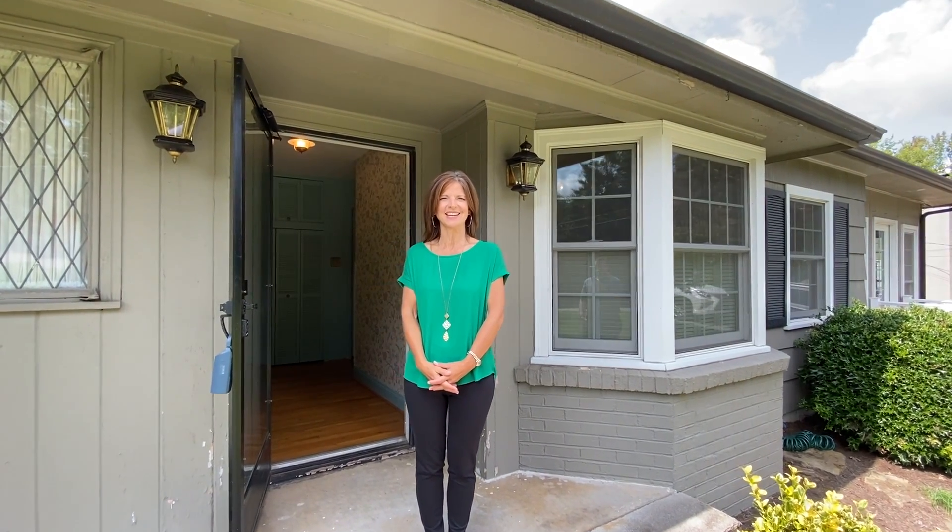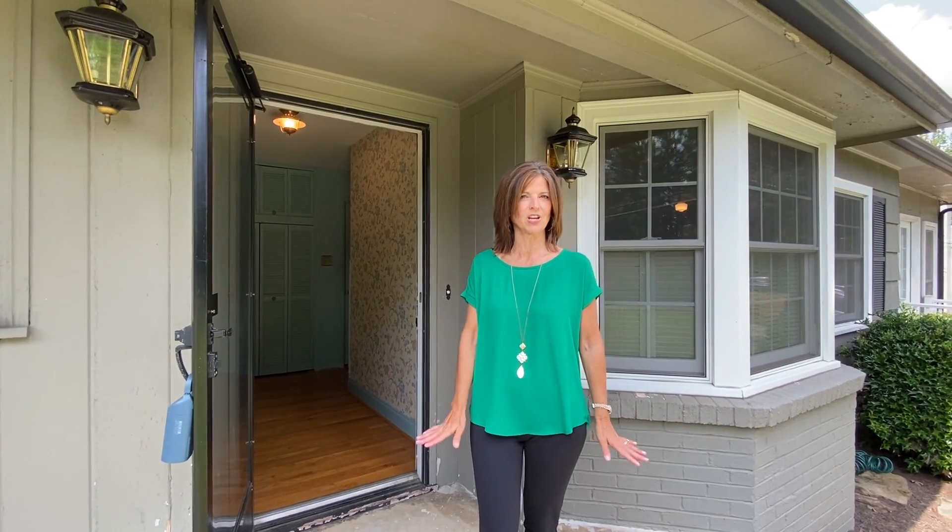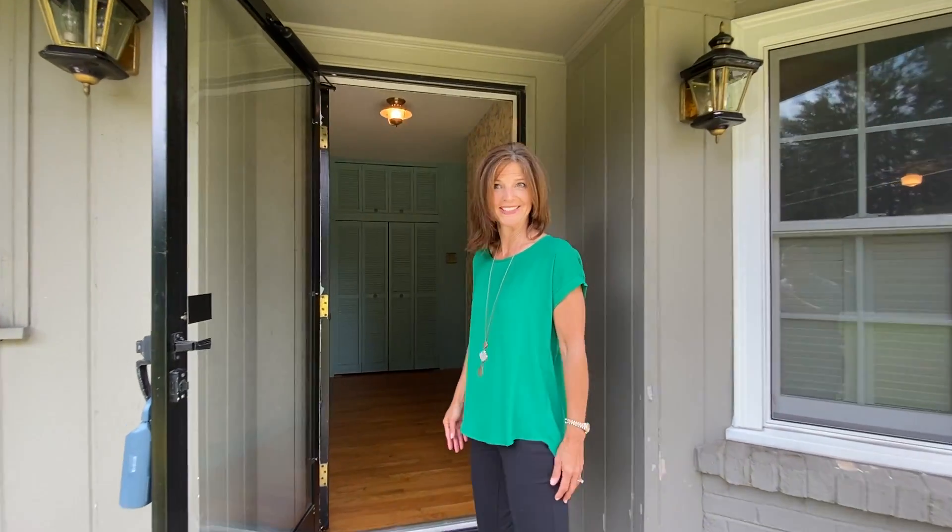Hey everybody, welcome to Inside DSR. I'm Amy Pacetti and today we are in the heart of Forestbrook. In fact, we are at one of the very first homes that was ever built in Forestbrook. So this house was built in 1956. It's super cute, loaded with charm, it's very cottage style. So come on in, I'm going to take you on a trip back in time.